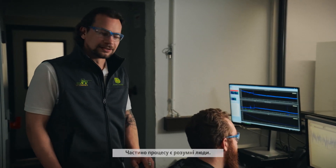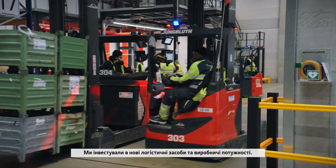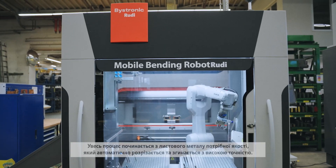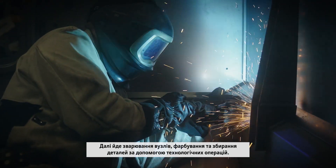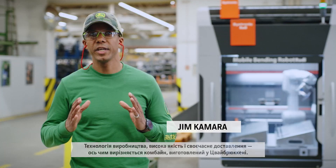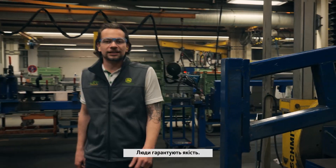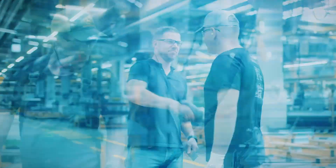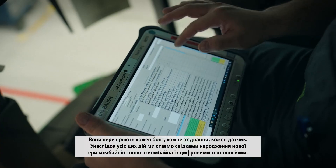It takes smart people as well — engineering teams from many different nationalities, people who understand the needs of farmers right across Europe. We've invested in new logistics and manufacturing facilities. The journey starts with the right sheet metal quality, which is automatically cut and bent with precision. It continues with the welding of sub-assemblies, painting operations, and the further assembly of all parts with technology-assisted operations. Robots deliver precision. People deliver quality. Working in teams, they sign their name against every part of the assembly process — testing every bolt, every connection, every sensor.